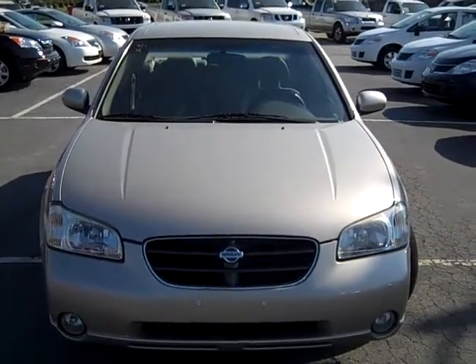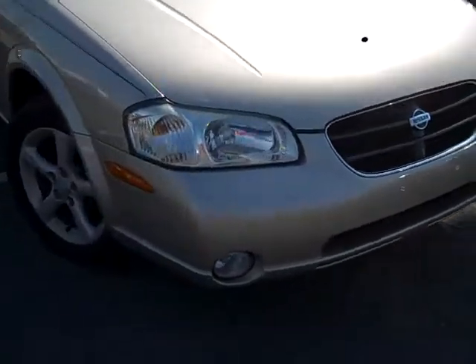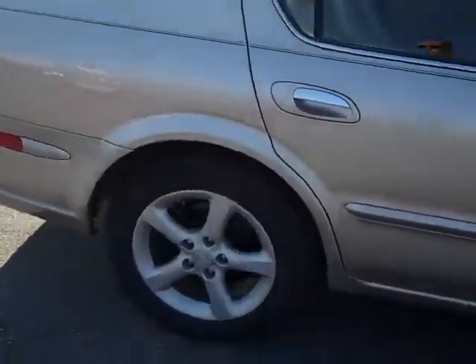This is a 2001 Nissan Maxima, pretty tan color, has fog lights, alloy wheels — this is the GLS model.